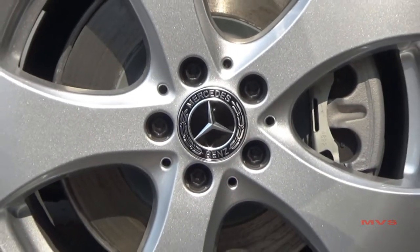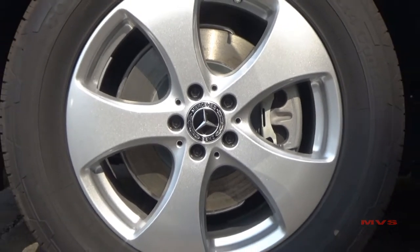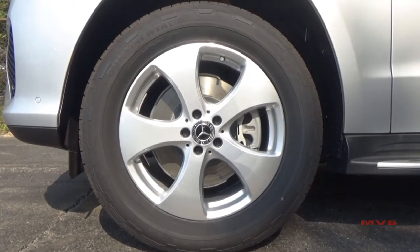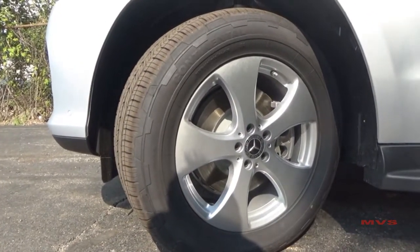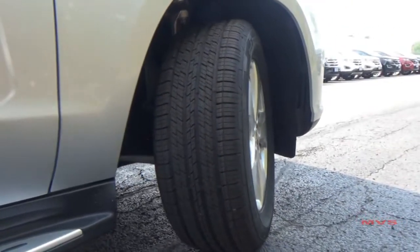GLS 450 models ride on the standard 19-inch five-spoke aluminum rims wrapped with 275/55R all-season tires. Braking is provided through a four-wheel anti-lock disc braking system with adaptive braking technology and active brake assist. Electronic stability program and four-wheel traction control are also standard.